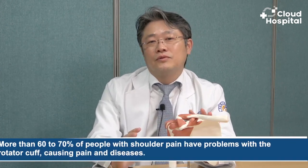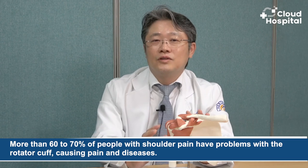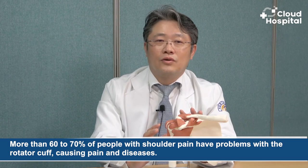The large triceps muscles on the outside are responsible for driving the movement. If you use your shoulder a lot, the tendon and rotator cuff in the shoulder may become inflamed or torn. A rotator cuff tear happens quite often — more than 60-70% of people with shoulder pain have problems with the rotator cuff, causing pain and disease.